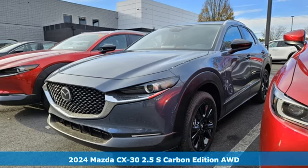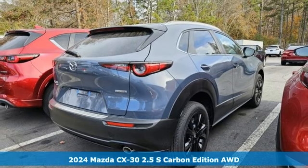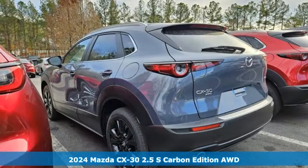Here's a new 2024 Mazda CX-30. With Mazda, driving's what matters most. And get ready for an impressive combination of features.